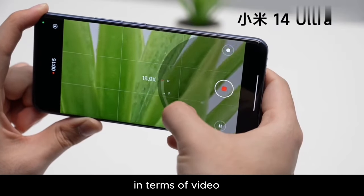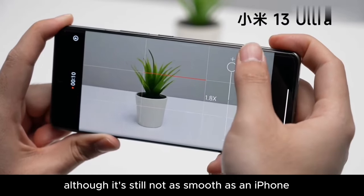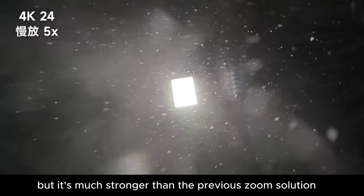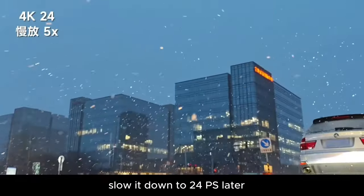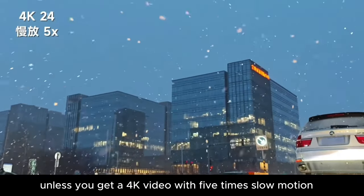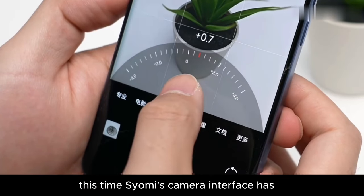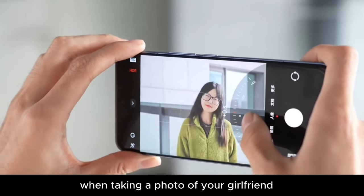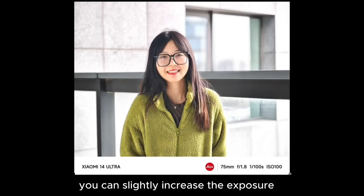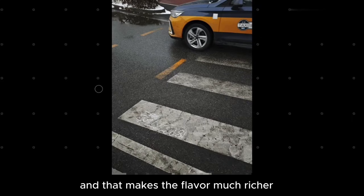In terms of video, the Xiaomi 14 also got an upgrade. The most practical upgrade is the ability to zoom smoothly while filming. Although it's still not as smooth as an iPhone, it's much stronger than the previous zoom solution. It also supports up to 4K 120fps video shooting — you can shoot a 120fps video and slow it down to 24fps later to get a 4K video with 5x slow motion. Additionally, whether taking photos or shooting videos, the camera interface now has an exposure adjustment shortcut button, allowing you to quickly adjust and lock exposure while shooting.